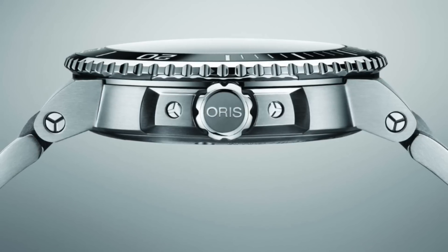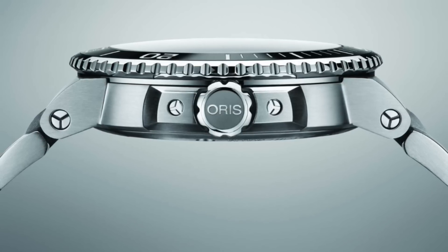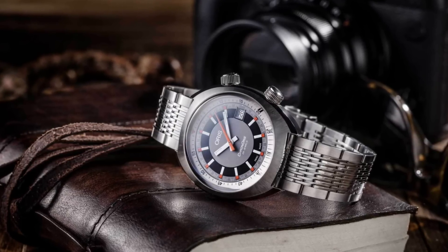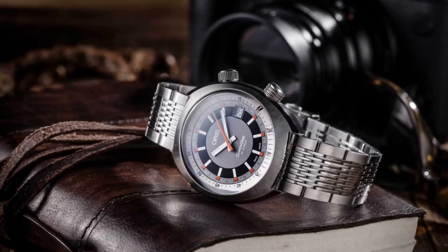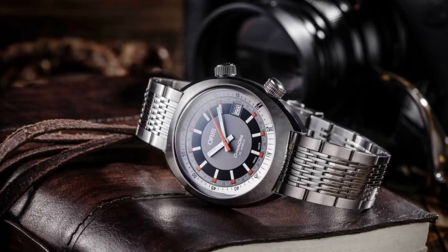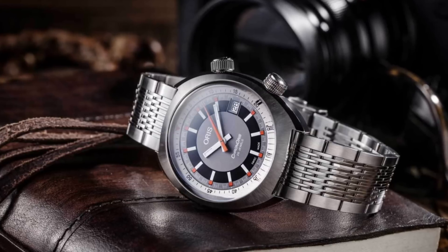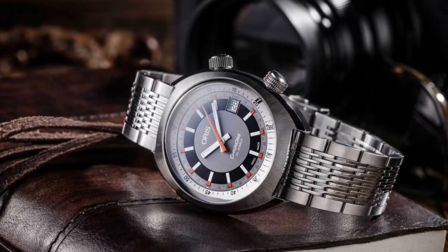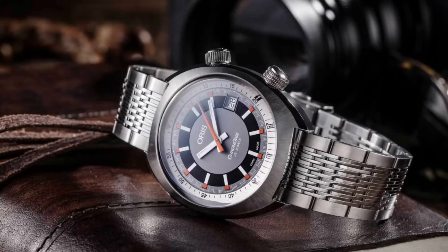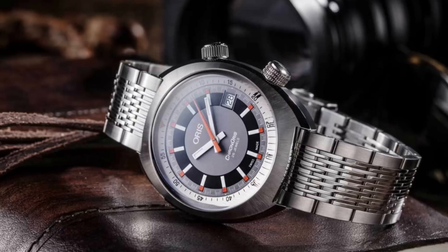Oris also do an extremely good job of combining brushed and polished finishes to form a far more attractive case. Whereas a great deal of cases that are only brushed or only polished — especially in watches with quite heavy bracelets — can look a little too uniform and too bold in their appearance, by using these finishes to break up the shape of the watch they're able to create a very interesting form for the eye. This is combined with the fact they produce very well made sunburst dials in various colours with applied indices with facets, which really do serve to catch the light.